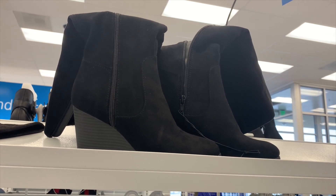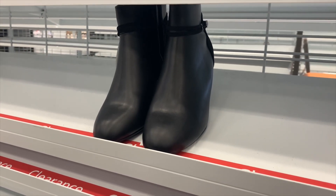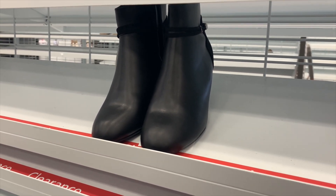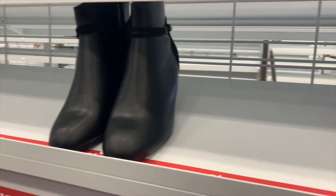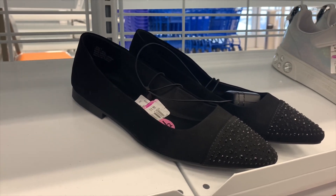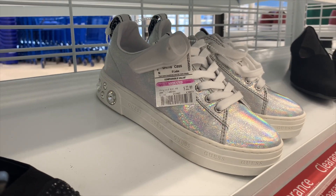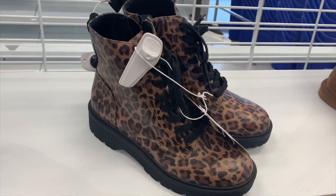They have these boots here for $13.99 — this is actually in the clearance section. Don't just go to the clearance section though; they have clearances all over, like literally almost every shoe I looked at was on clearance. Then they also have these ones with a shiny part at the end for $9.99.